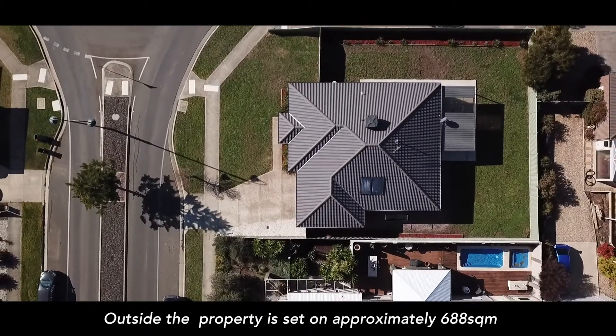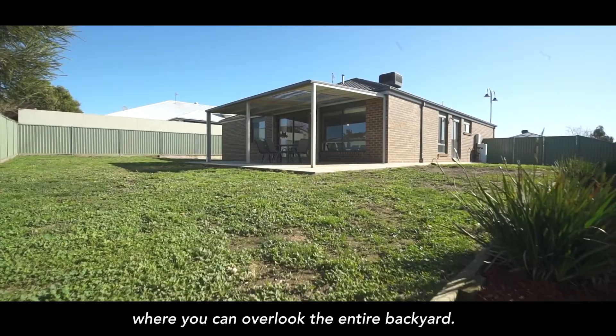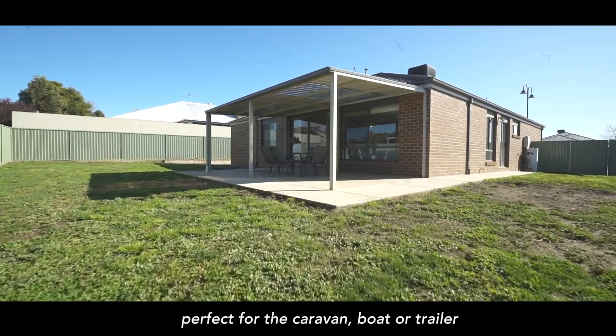Outside, the property is set on approximately 688 square metres. We've got this awesome little undercover entertaining area where you can overlook the entire backyard. Plus we've got the added bonus of a set of double gates here, perfect for the caravan, boat or trailer.